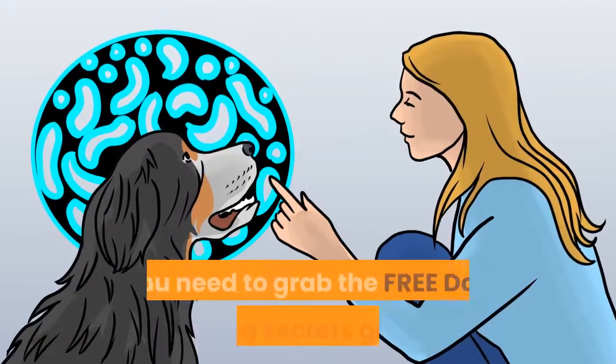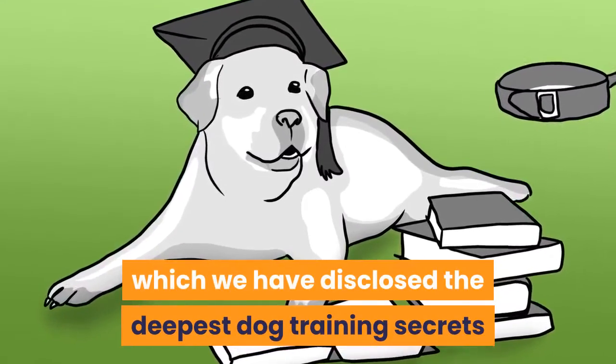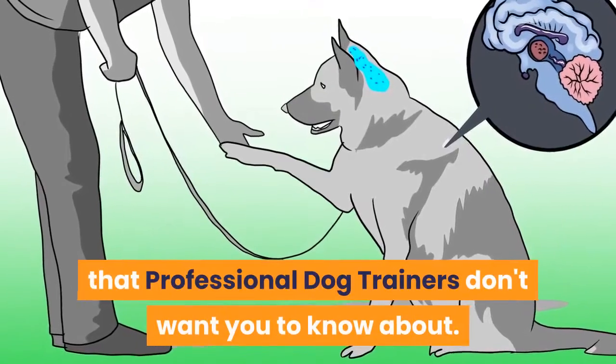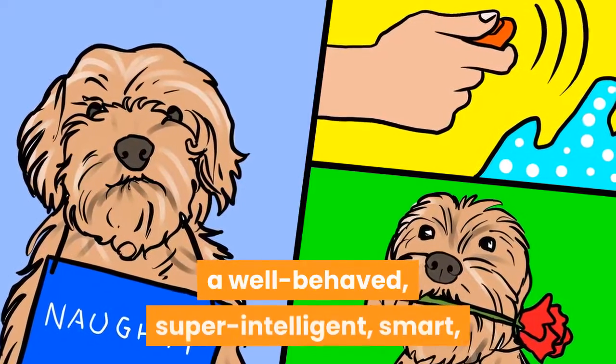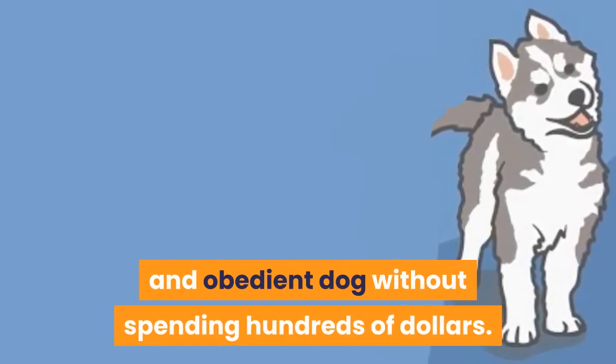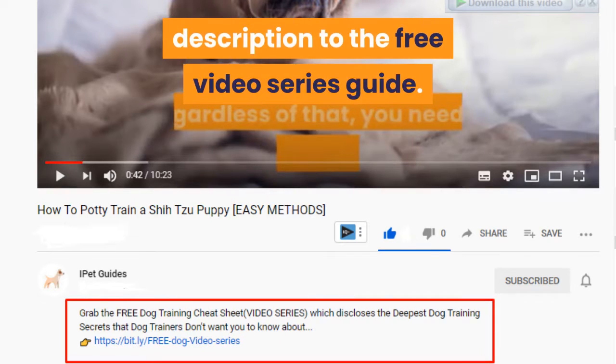Before going into the video, you need to grab the free dog training secrets guide in which we have disclosed the deepest dog training secrets that professional dog trainers don't want you to know about. These training secrets would help you have a well-behaved, super intelligent, smart, and obedient dog without spending hundreds of dollars. So make sure to check the first link in our description to the free video series guide.